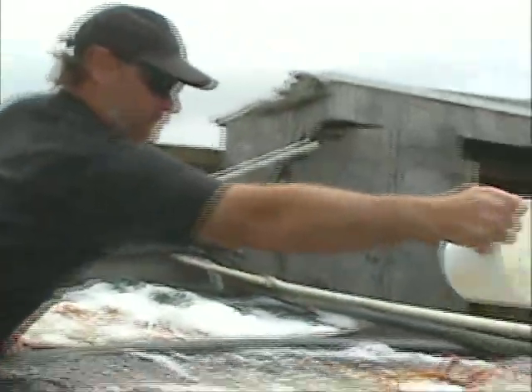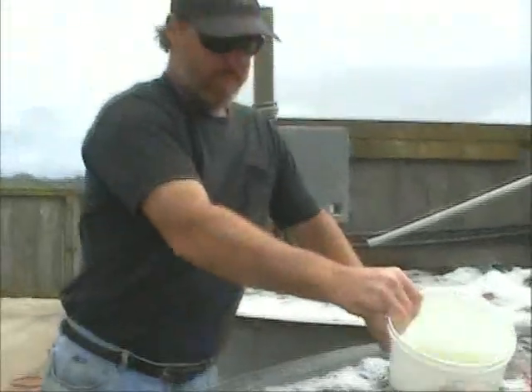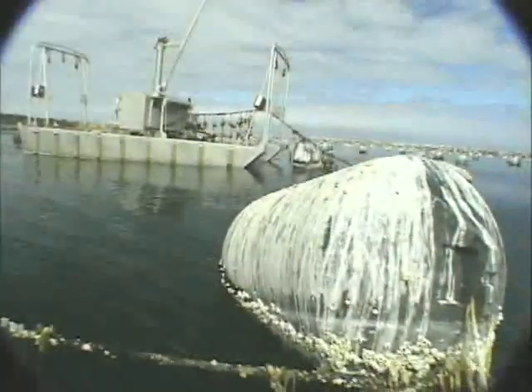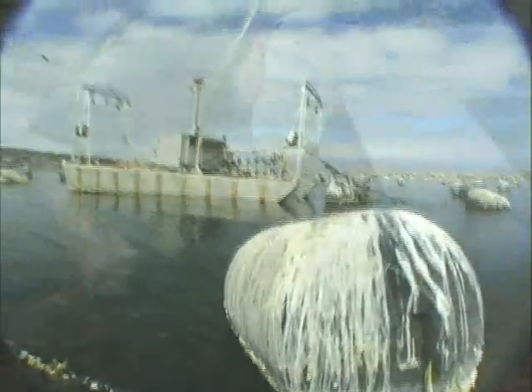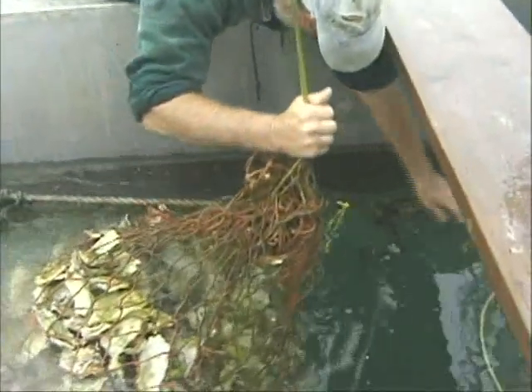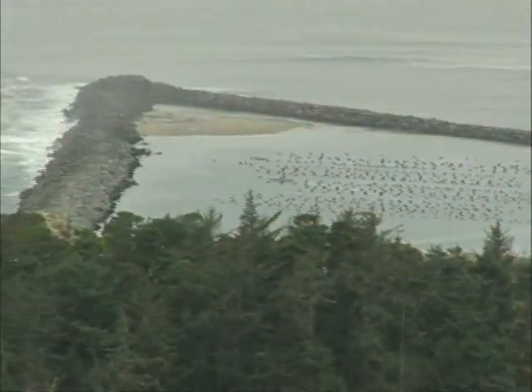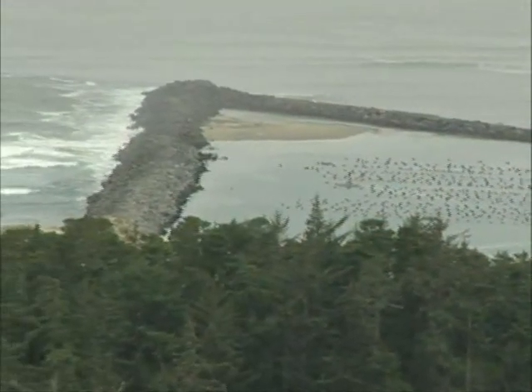For about two days, the seeds will swim free, then permanently attach themselves to the shells with an adhesive they excrete. After the young oysters are attached, the temperature of the incubation tank is gradually lowered to match the temperature of the bay. The young oysters, now called spat, are moved in their nets to the triangular breakwater in the bay, also known as the triangle, to grow.